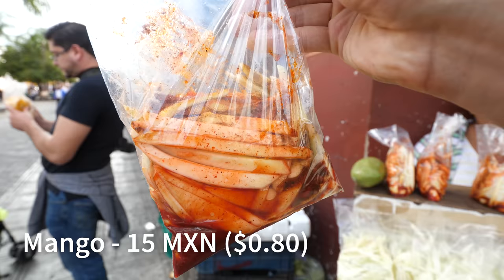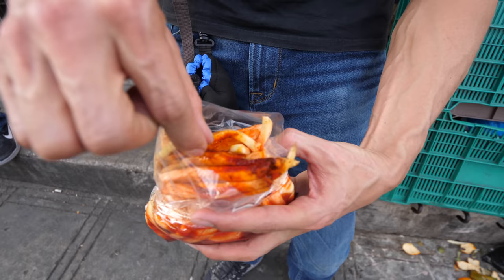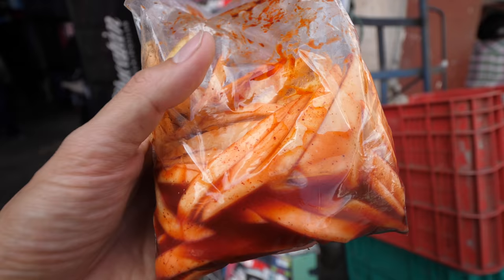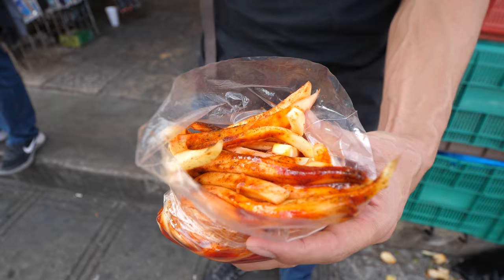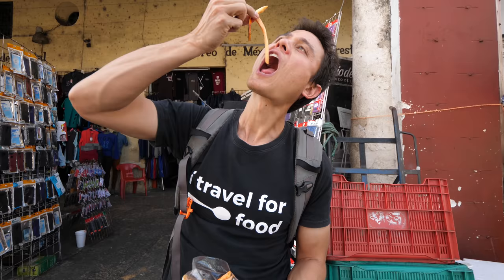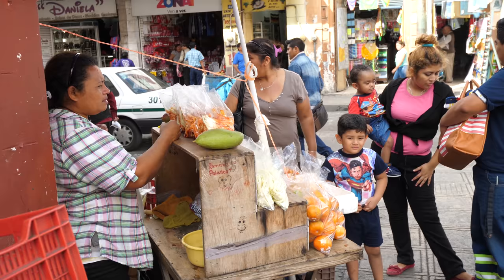We're walking towards Mercado Lucas de Galvez but stopped to have a quick mango. This is a green mango with a bunch of chili and probably some salt and sugar in there as well. It's salty, you can taste the chili on it, maybe a little bit of sugar too. The mango itself is very, very sour and crunchy - delicious. It's the type of sour that will start to hurt your teeth if you eat a lot of it.